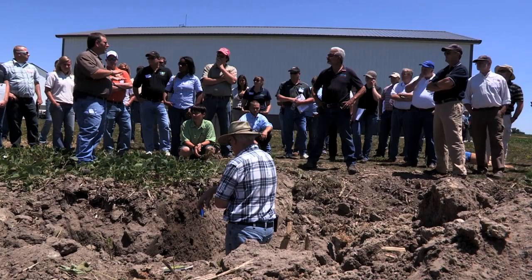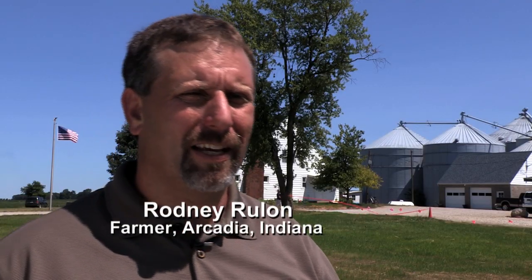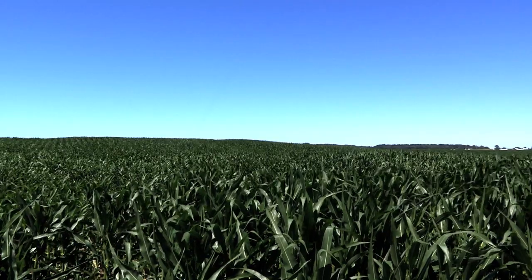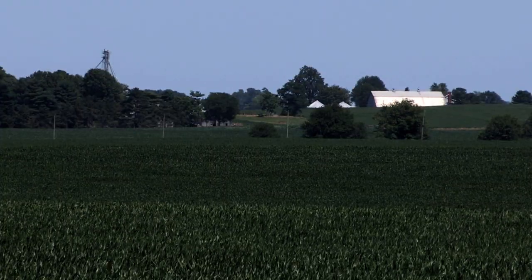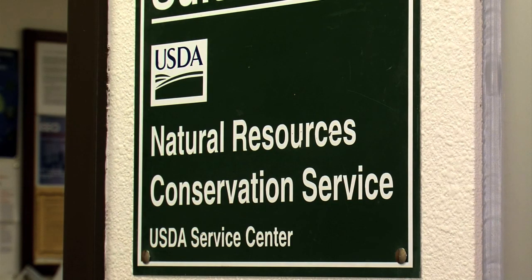Farmer Rodney Roulan says soil health conservation practices have lowered his costs, making for a better bottom line. Our total nutrient use has consistently gone down to get the same yields or even improved yields. Just the cycling and the biology and everything that's going on there has really helped to pull that nutrient cycle together and make it a little more efficient. Farmers can contact their local NRCS office for more information.